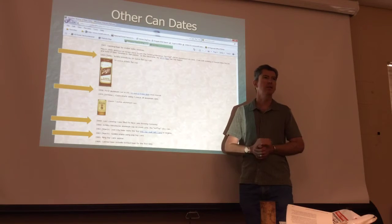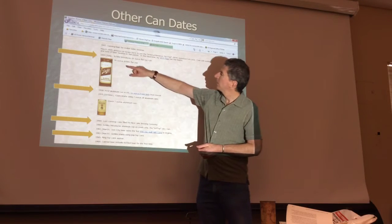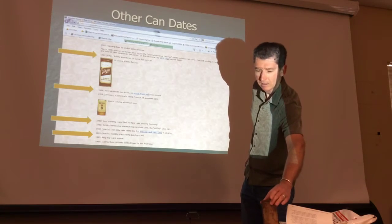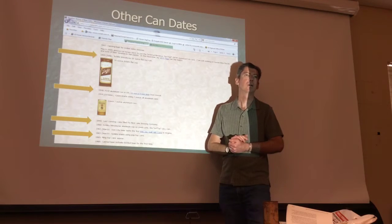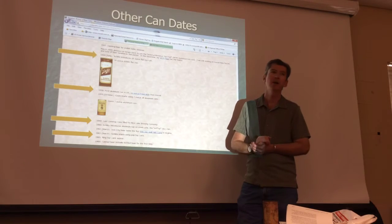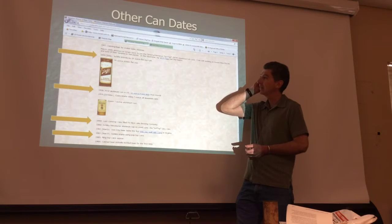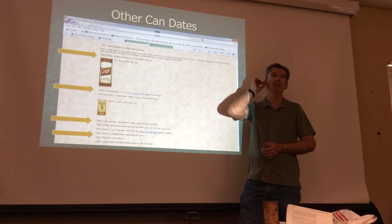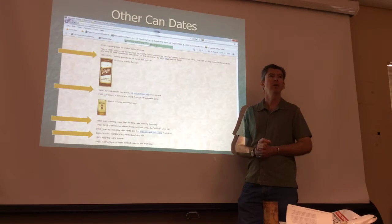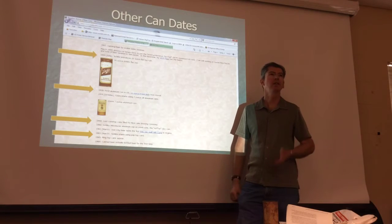The 16-ounce tall can with a church key was first introduced in 1954. The first all-aluminum can in the U.S. was the 11-ounce Primo Beer, introduced in 1958. I used to always say if it's aluminum it's fine — just take it — but we're getting to the point where we have to start thinking about whether aluminum cans might actually be historic. You're pretty safe though: if it's aluminum and you're not going to stumble across an 11-ounce Primo Beer can, it's trash. If it's aluminum, take it.